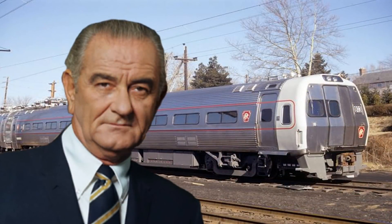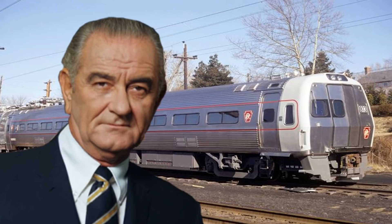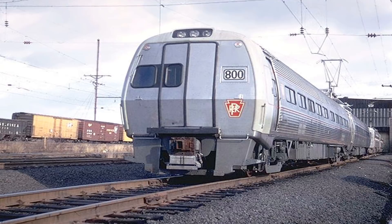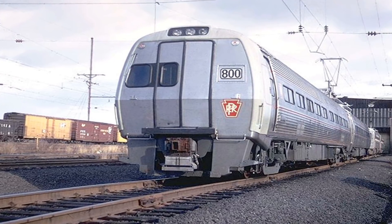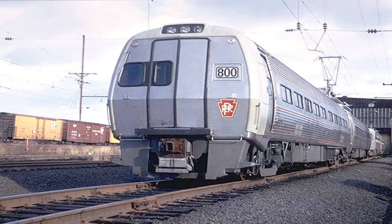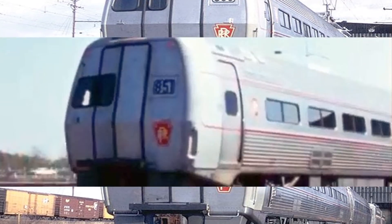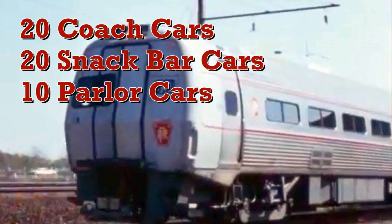The Johnson Administration viewed the EMU project as political capital and placed the project on a tight schedule. In a sense, the government forced the Metroliner sets into service, not the railroad. On May 9, 1966, the high-speed ground transportation project ordered 50 cars from the Bud Company, delivered in September 1967 at a cost of $10.4 million from the PRR and $9.6 million from the federal government. The order contained 20 coach cars, 20 snack bar cars, and 10 parlor cars.